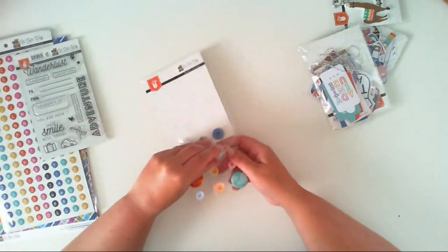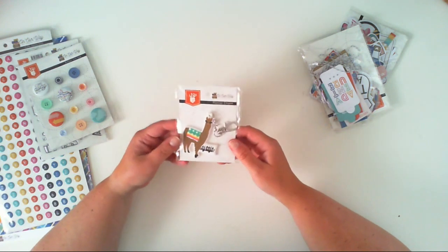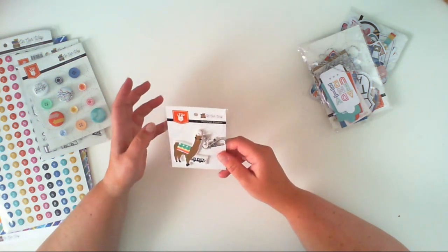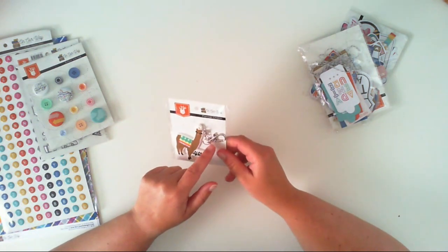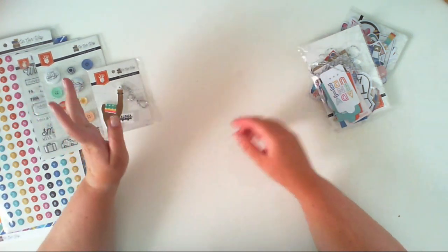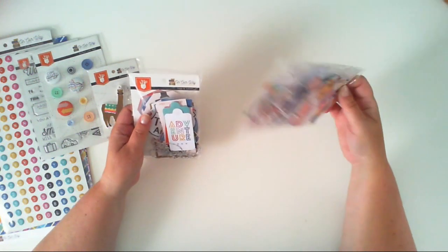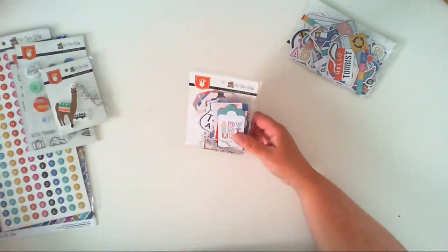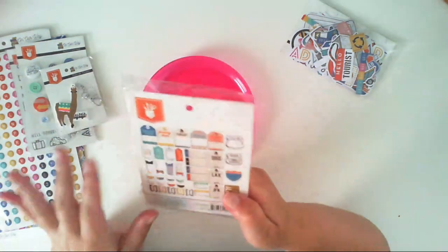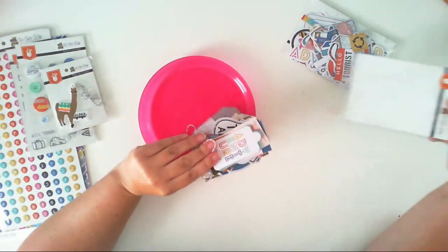We have this awesome planner charm with an alpaca and the inscription 'Alpaca My Bags.' It would be perfect attached to the rings of a 3D ring mini album, or used in your planners. And two of my favorite embellishments ever: tags, labels, and ephemera pieces. I love how many of them are here. We have a lot of tags related to travel, and we can create a cute little album adding them as dividers to the pages.